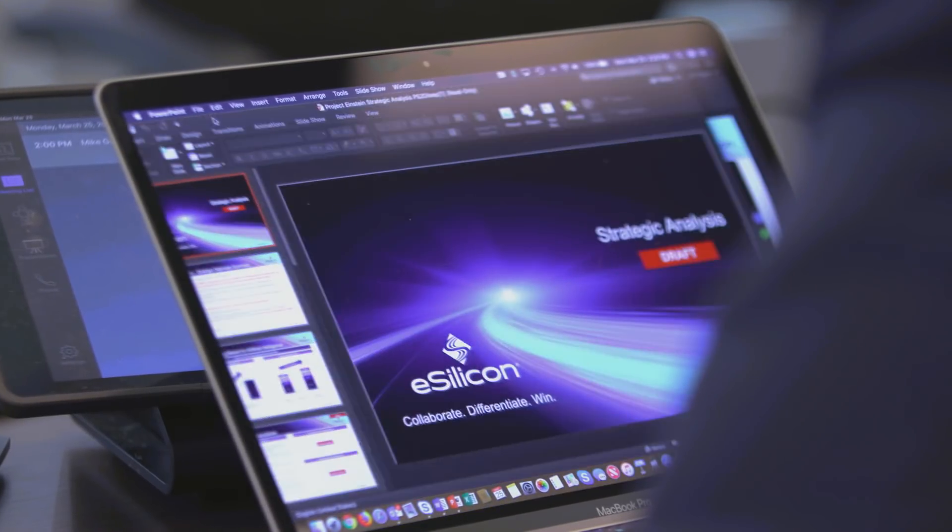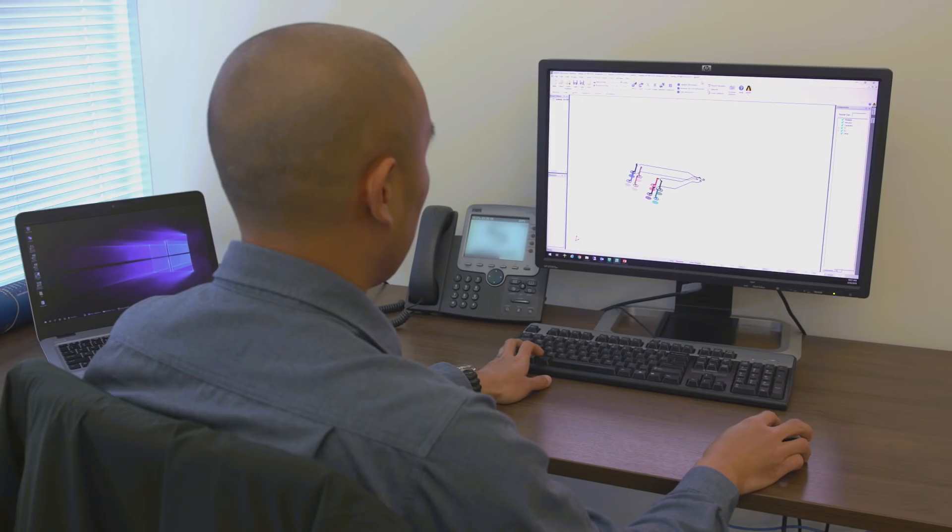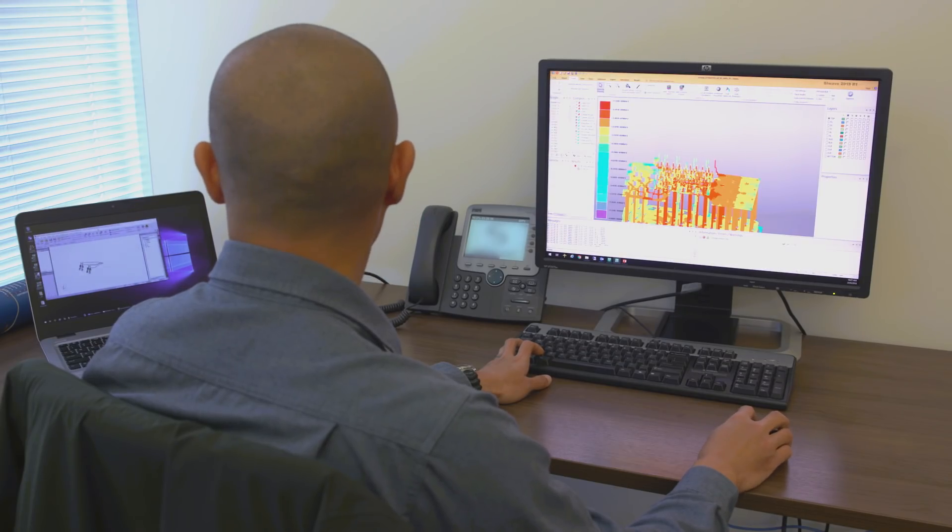We're building chips for the folks who are building high-end routers. We're building chips for folks that are building hyperscale data centers. We're working on chips with customers today that are being deployed and are in trials in large cities around the world, verifying the capability and robustness of the 5G network that we believe will change the world.